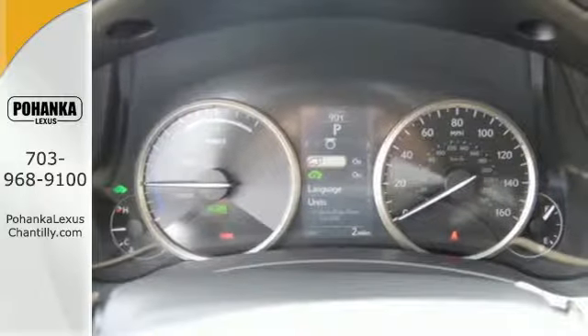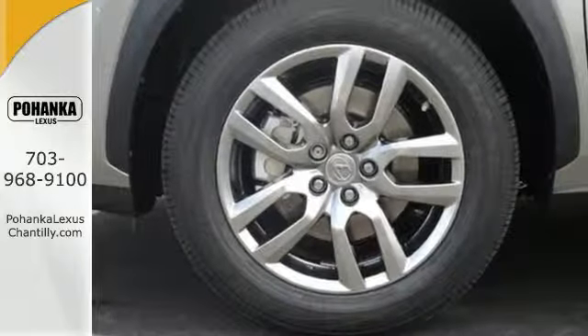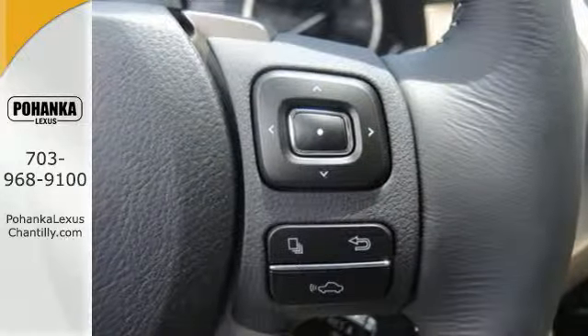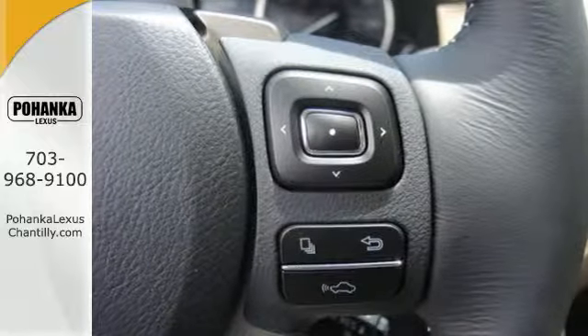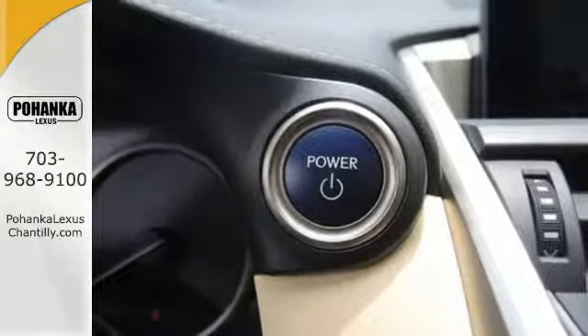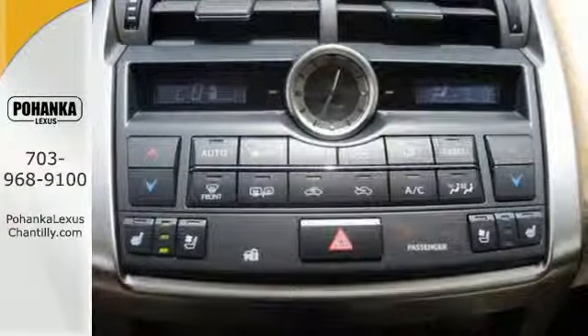The Lexus Hybrid Drive System and Drive Mode Select with EV Mode delivers seamless performance and efficiency. With the Lexus personalized settings, you get the right fit every time you get in. Within the gauge cluster, you have a full-color LCD display, so it's even more convenient to see what song is providing the soundtrack or who is calling with your next mission.